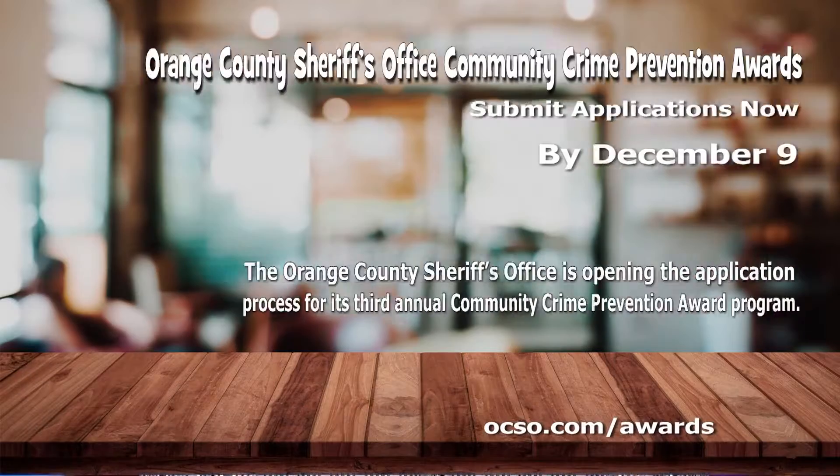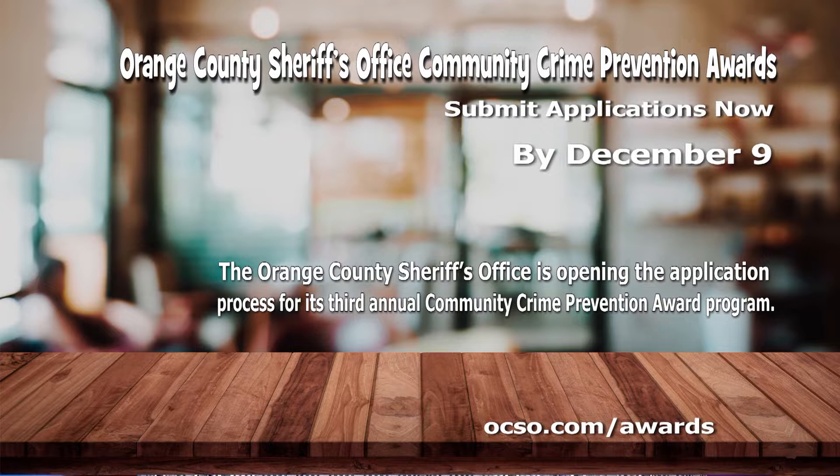The Orange County Sheriff's Office wants to award those who are helping to prevent crime in our community. It's now taking applications for the third annual Community Crime Prevention Awards program. Awards range from $2,500 to $10,000 for nonprofit organizations, neighborhood groups and others engaged in projects or programs that address neighborhood safety, crime prevention, or drug abuse education and prevention. Go to ocso.com/awards to apply through December 9th.